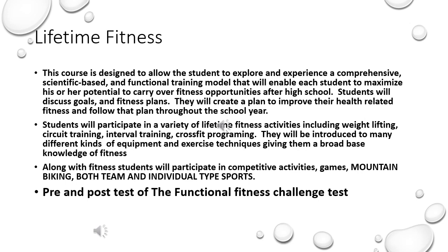Lifetime Fitness will also take part in the pre and post test of the Functional Fitness Challenge testing. For more information on the Fitness Challenge Test, please see your PE teacher or you can go online and search Functional Fitness Challenge Test and it will spell it out for you.